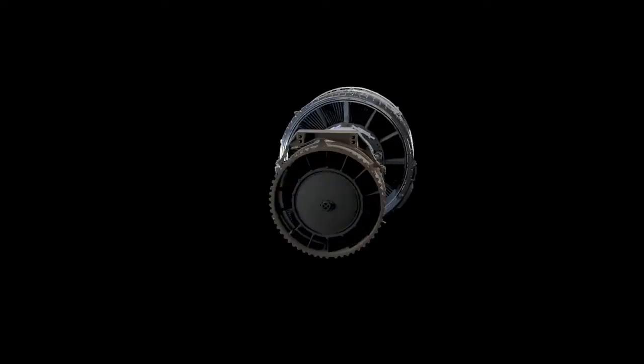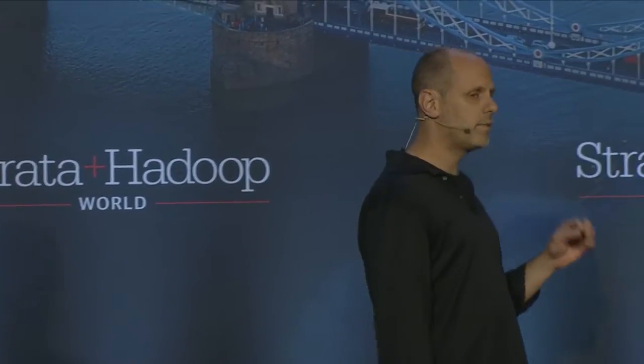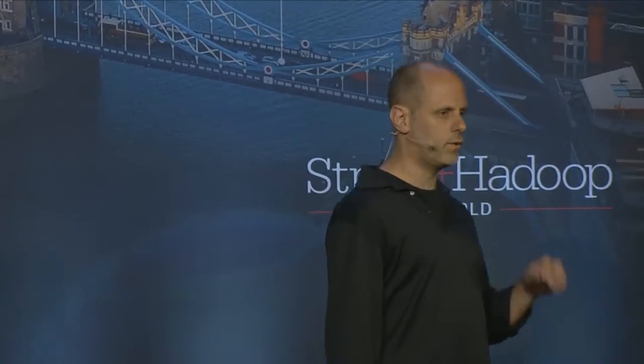This is the CFM56 turbofan engine. It's one of the most common jet engines in the world. It has tens of thousands of components inside it, and it was designed by a consortium of companies over 40 years ago. It continues to be manufactured today.